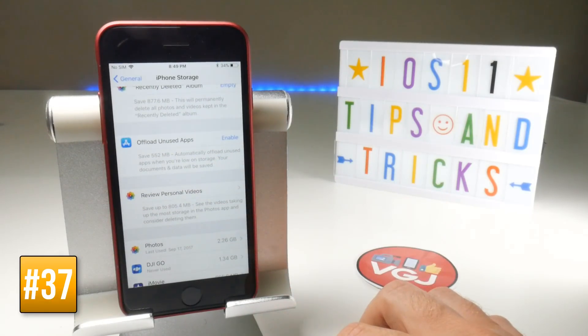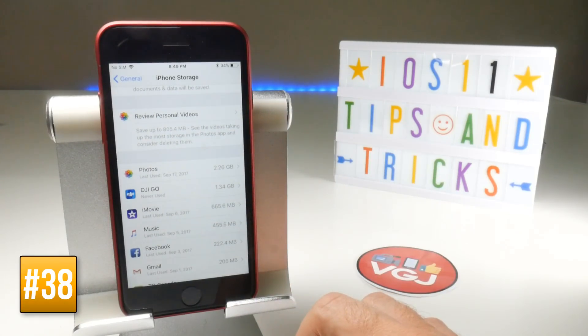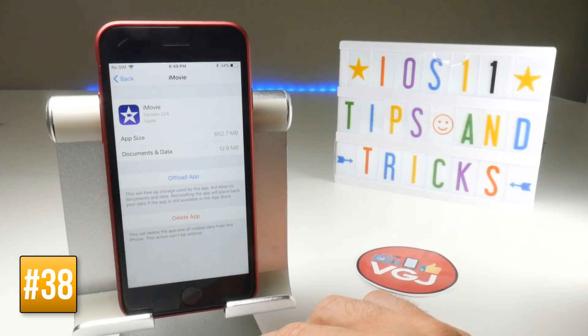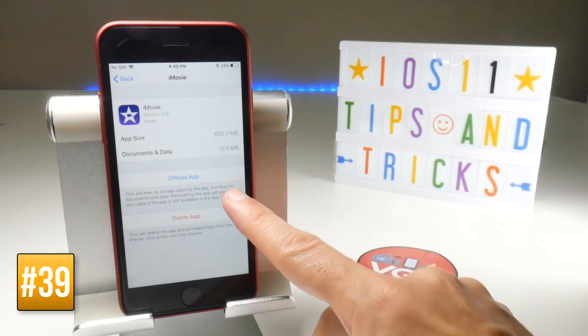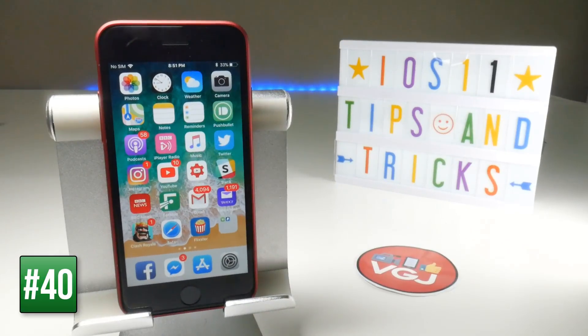A new option called Offload Unused Applications will automatically delete apps that haven't been used recently, but keeps all their saved files and documents so you don't lose any data. You can also review personal videos, which always take up a lot of space. Tapping on an individual app lets you offload just that app — for example saving 600 MB while keeping the documents and data.